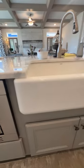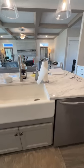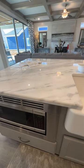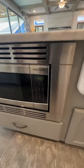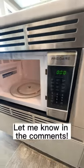This is the island — check it out. There's a dishwasher on that end, there's your farmhouse or apron sink, and these are granite countertops. And then here is your microwave — I have to bend down to get into it.